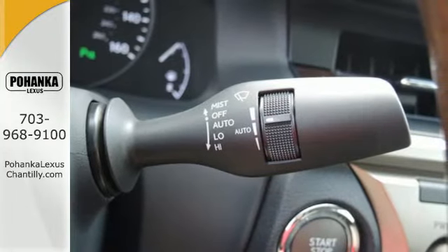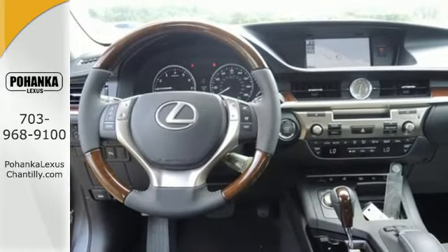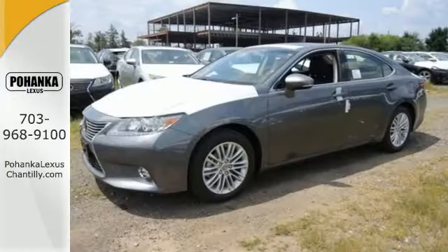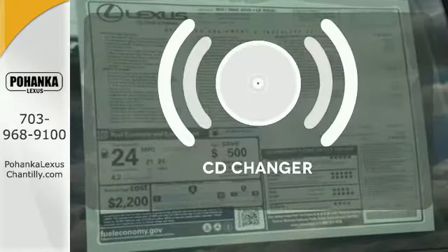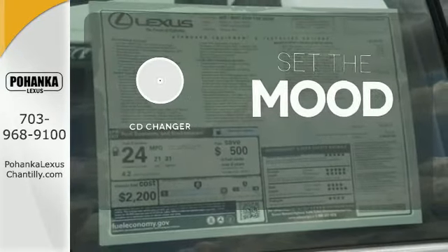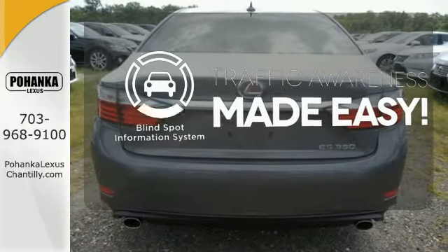Convenience is key with the remote keyless entry, power front seats, climate control, and integrated garage door transmitter. You'll want to keep both hands on the heated steering wheel. No matter what mood you're in, you have the music to match it with the CD changer. The blind spot indicator helps you maneuver through traffic.